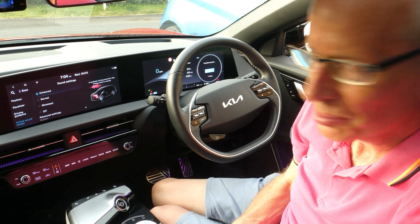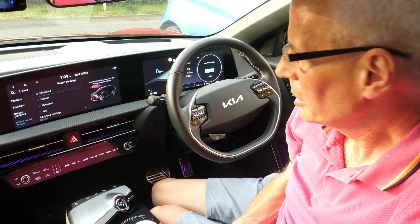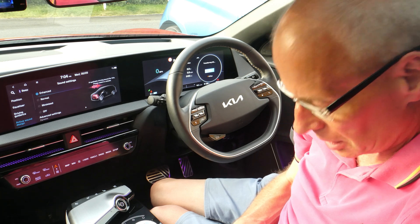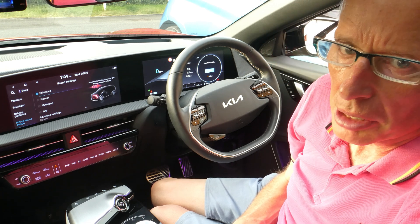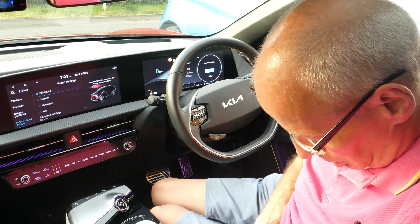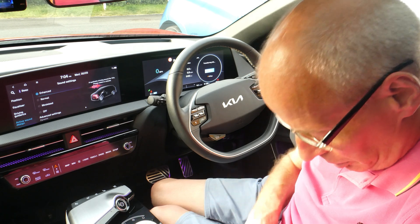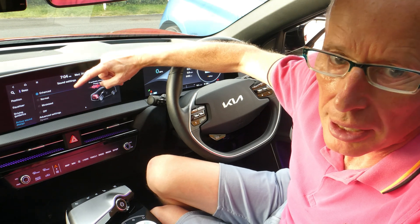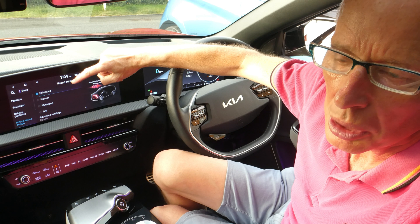Hello and welcome to another episode. Today Elvira has been into the dealer — which was September the 6th — for the 23rd time. Finally, I have my active sound design back after 331 days since I lost it.